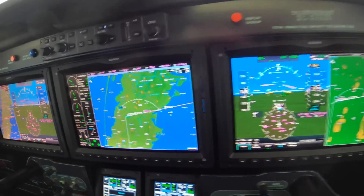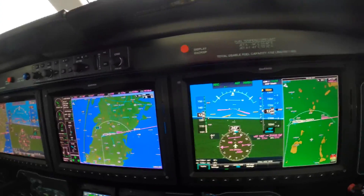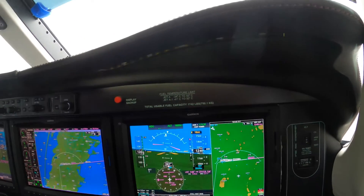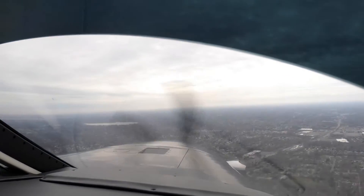And we do indeed have three green. We've followed the procedure in the book. The gear is down. We have notched flaps. Autopilot is off. Pumps and igniters are on manual. And landing light is on — airport in sight, of course.